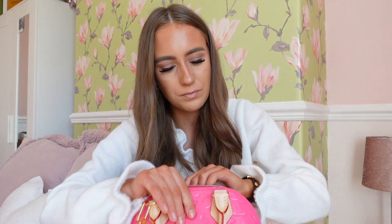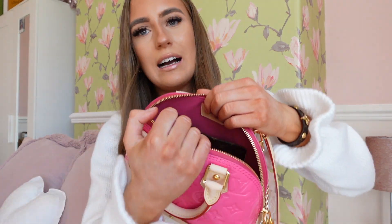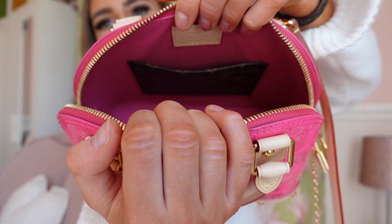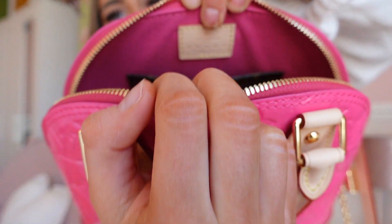It has the Louboutin name on the hardware, and it also has a little padlock — I do have the keys inside. Inside is also pink, which is beautiful. It doesn't have a date code, obviously, because it's a new 2024 release, and plus all the date codes were scrapped after March 2021. It now has a little chip in it — or a QR code. Inside it's so beautiful and pink.